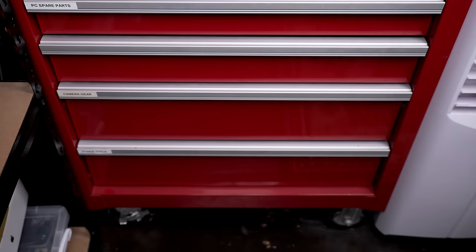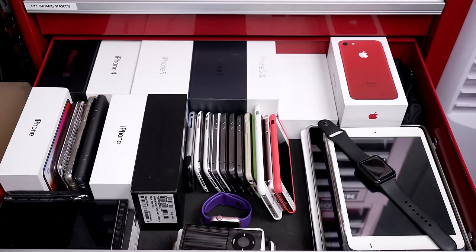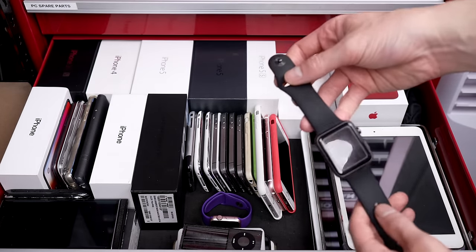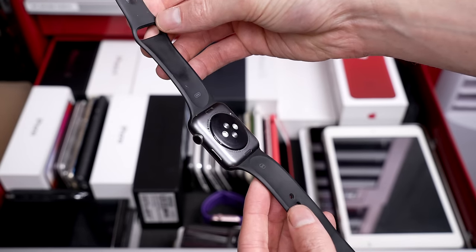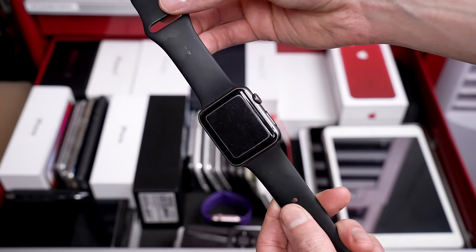A good portion of these devices will fit in just one drawer of my tool chest. Most of these are here for reference or comparisons in videos, while others are just here for keepsake, like my first-gen Apple Watch.